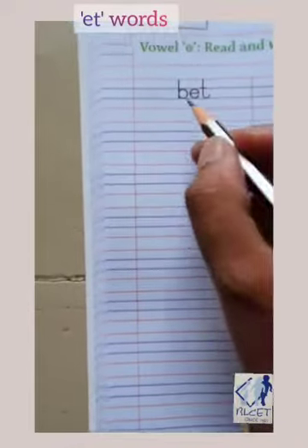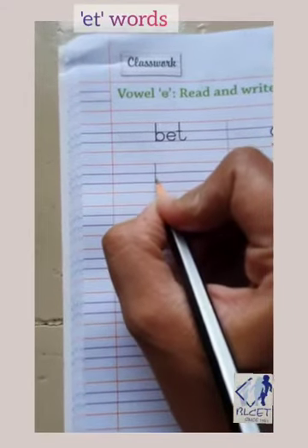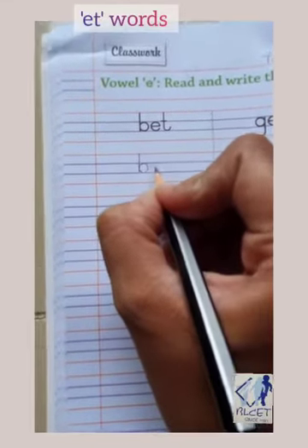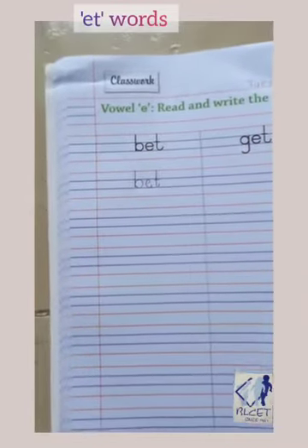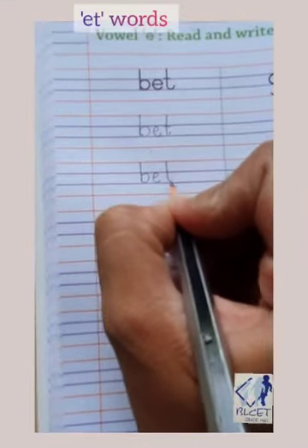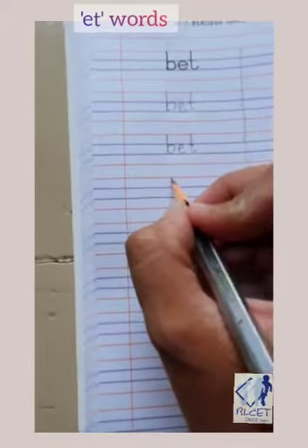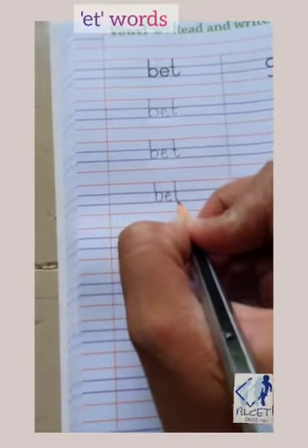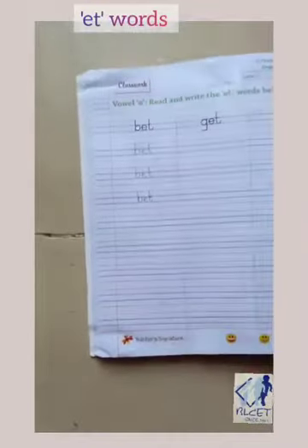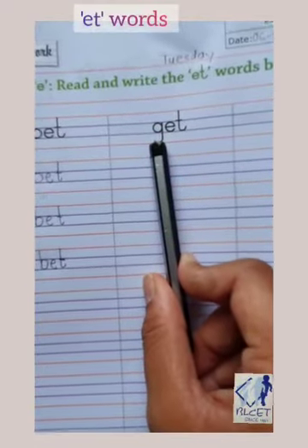We will write the words with the phonics. Very nice children. Now like this, finish the other lines. Now see the next word. E-T, j-et, get.